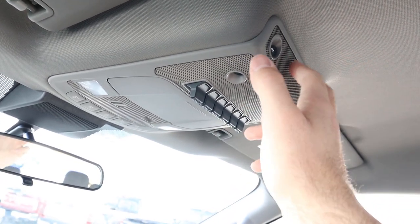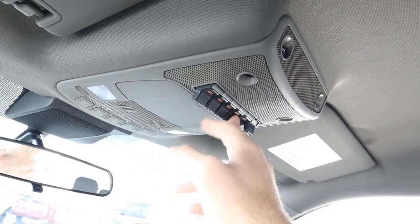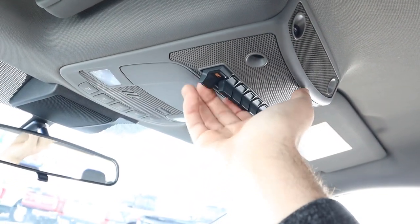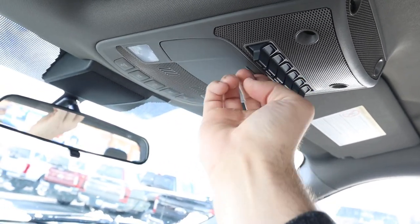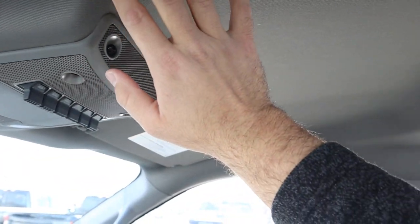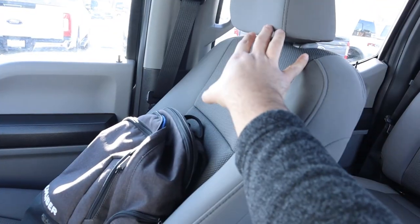Up top there are little sensors — a nice feature, as it'll set off the alarm if someone gets in. There are auxiliary switches that come with the truck, so you can add a snow plow, extra lights, and that kind of stuff. You've also got a sunglass holder, light controls, and a lighter-colored headliner that matches the lighter-colored seats and interior.